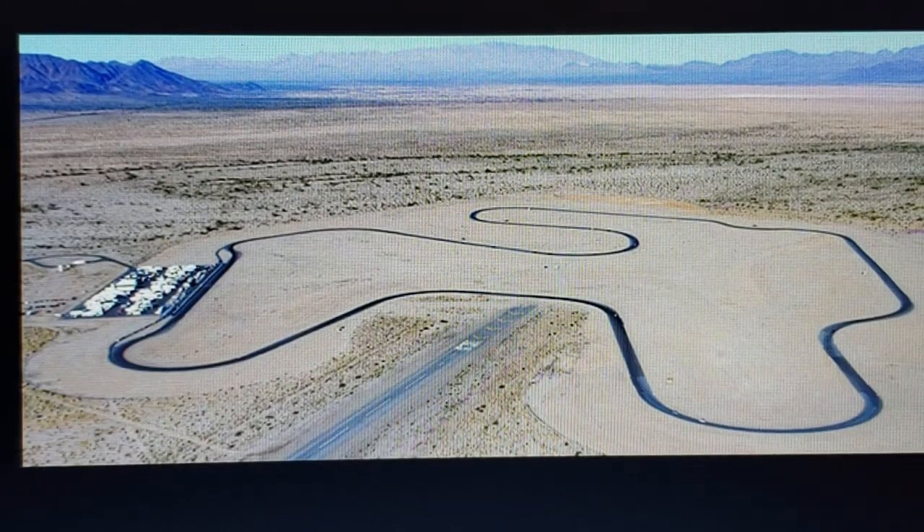Hello friends and fellow riders, Senior Speed here. What are you looking at? You are looking at the Chuckwalla Valley Raceway, which sits in the middle of Desert Center, California.